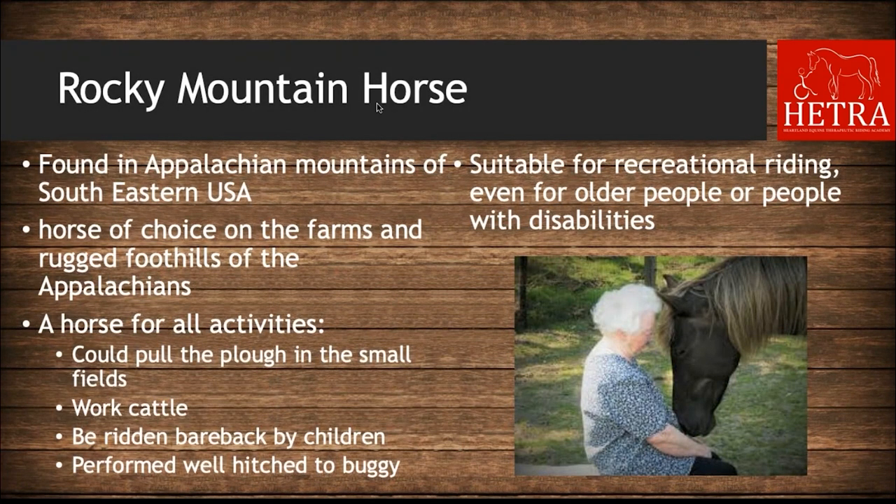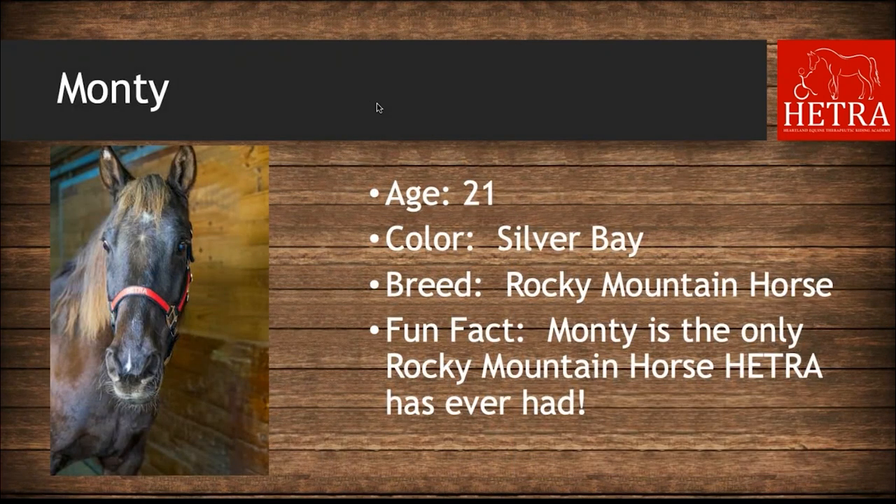The last breed is the Rocky Mountain Horse, which was found in the rough Appalachian Mountains of southeastern USA. With its calm disposition and four-beat gait, it is a horse for all activities — it can pull a plow, work cattle, be ridden bareback by children, and is suitable for recreational riding even for older people or people with disabilities. Our Rocky Mountain Horse at HETRA is Monty — he is 21 years old, he is a silver bay, and he is the only Rocky Mountain Horse HETRA has ever had.